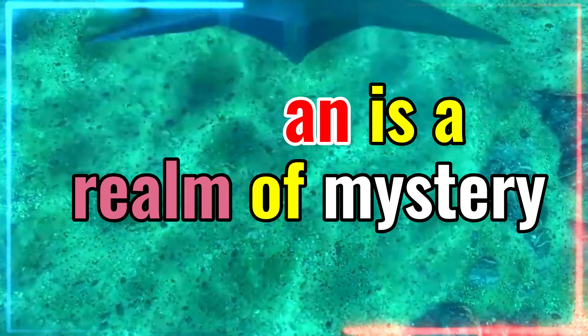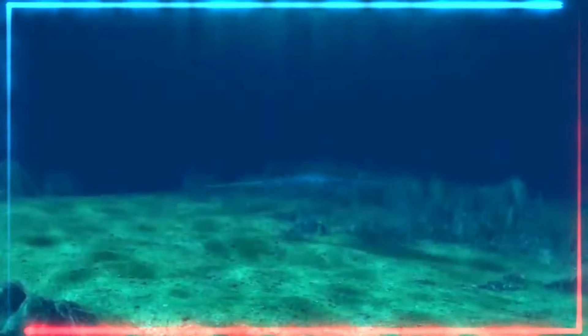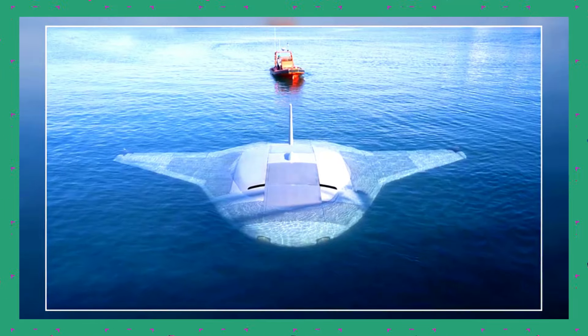The ocean is a realm of mystery. It covers much of our planet, yet so much of it remains unexplored. Traditionally, the ocean's crushing depths, frigid temperatures, and the sheer vastness have hindered our understanding of this alien world.